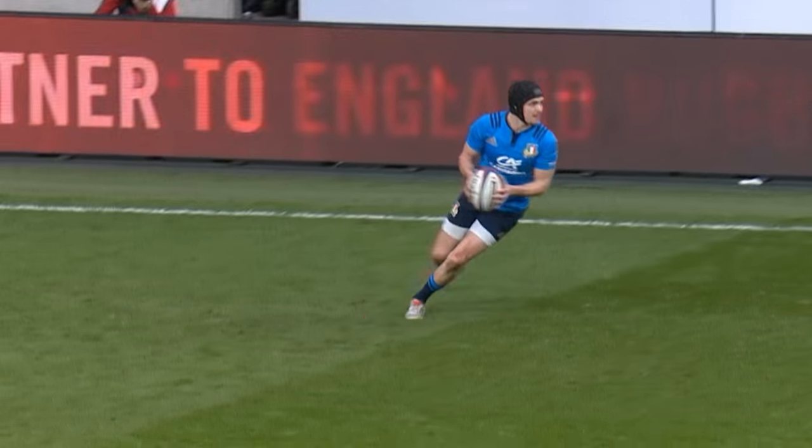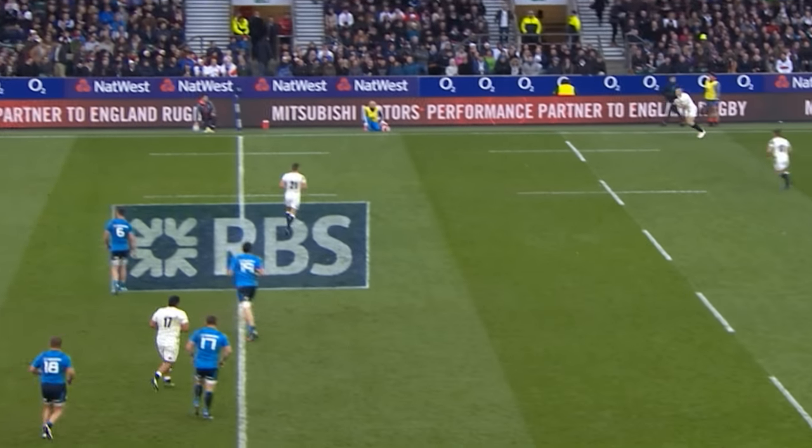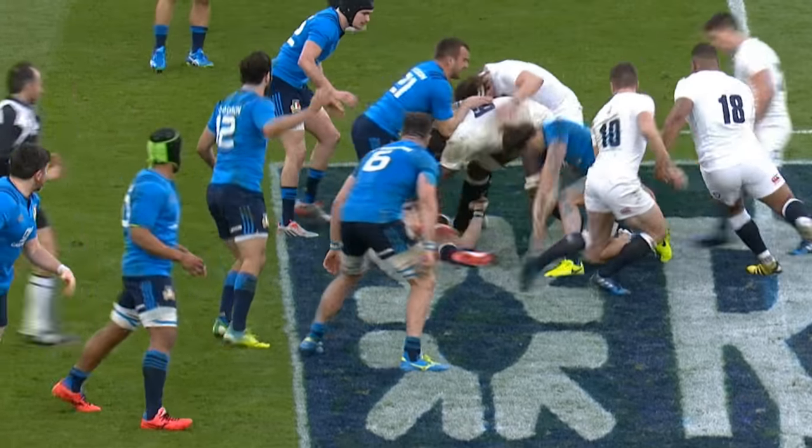It might have taken some time to come, but my play of the week came shortly after the introduction of Ben Young at scrum half. Italy proved tough to break down and England needed to be precise to score, and they certainly were in this instance.